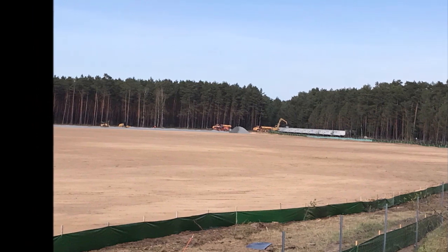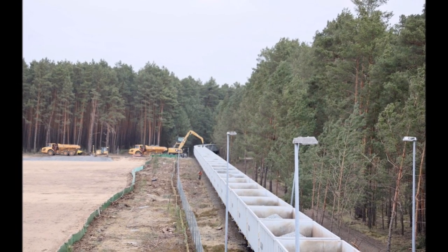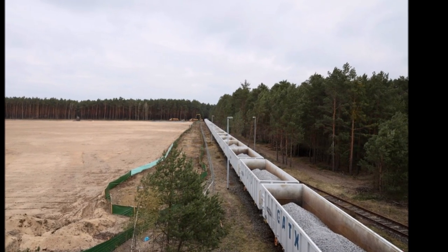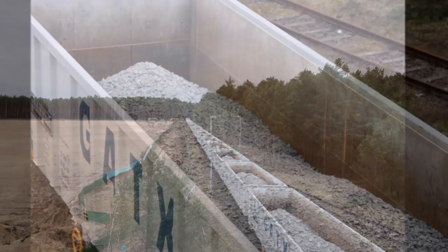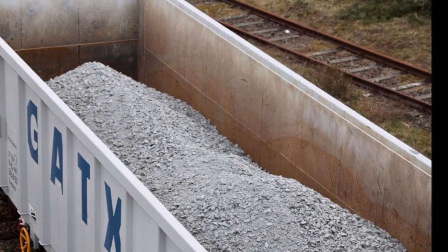For the first time, Tesla is using an individual train railway. There are now two railroads operating in the area. One is Deutsche Bahn, which is the national and major railway operator in Germany — if you have been in Germany, you have been using Deutsche Bahn. The second is a private rail operator called Deutsche Regionalische Bahn.